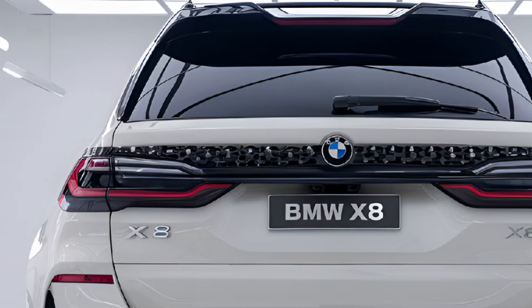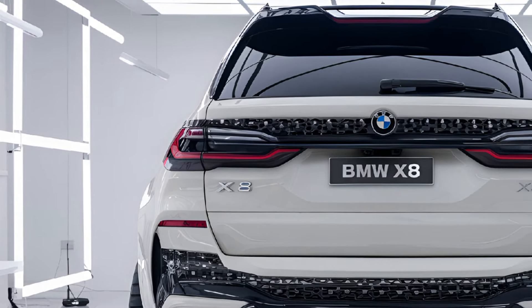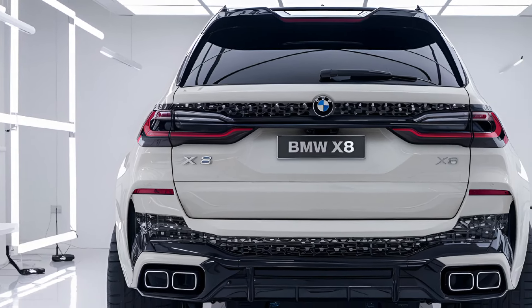Additionally, the X8 offers a 360-degree camera system, parking assist, and a head-up display to enhance both convenience and safety during every drive.